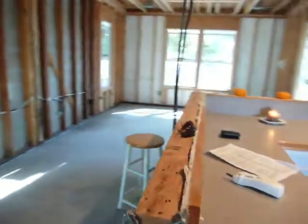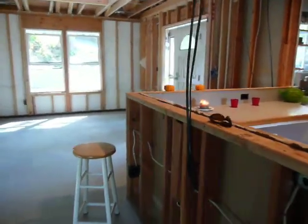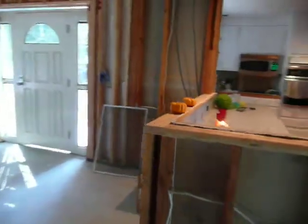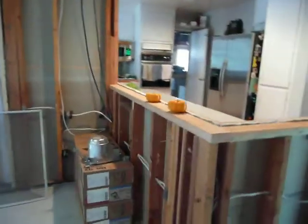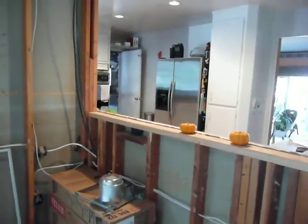Right here is where our breakfast bar will be. It's going to go all the way along here, around this corner, and end up over here. Got some nice stools and a nice countertop.